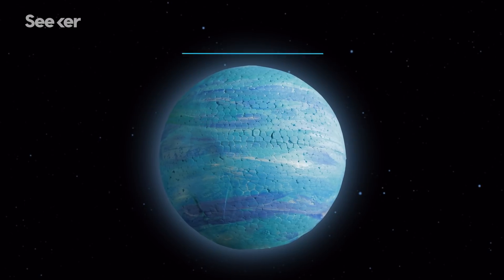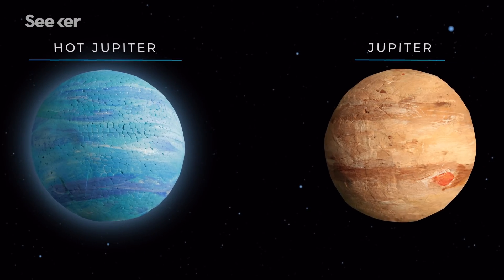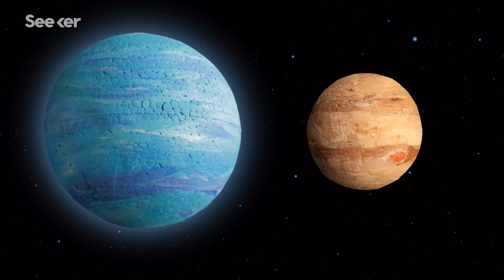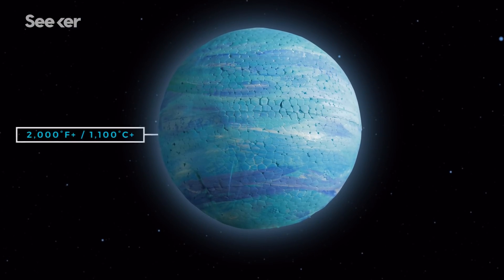Astronomers call these exoplanets Hot Jupiters because they have a similar mass and composition as our solar system's largest planet. They are, however, for the most part, much larger and have a greater volume, and as the name suggests, they're hot — like, really, really hot.